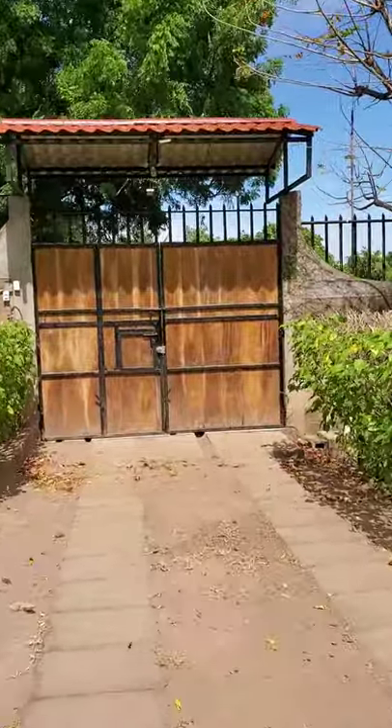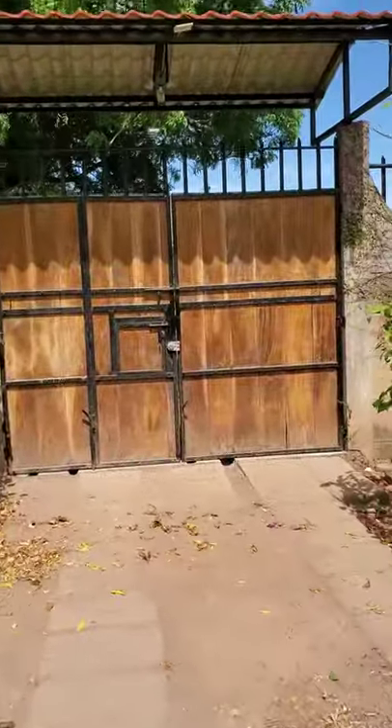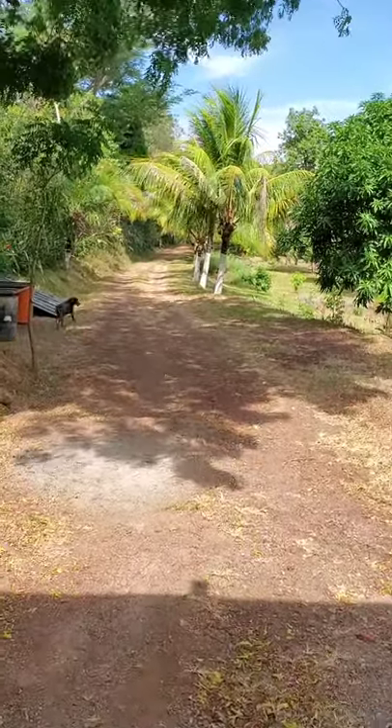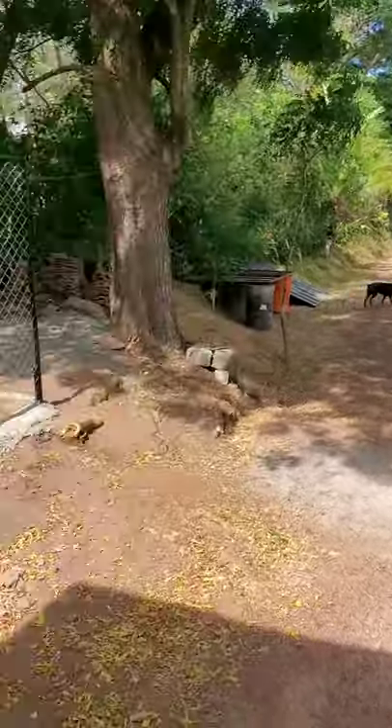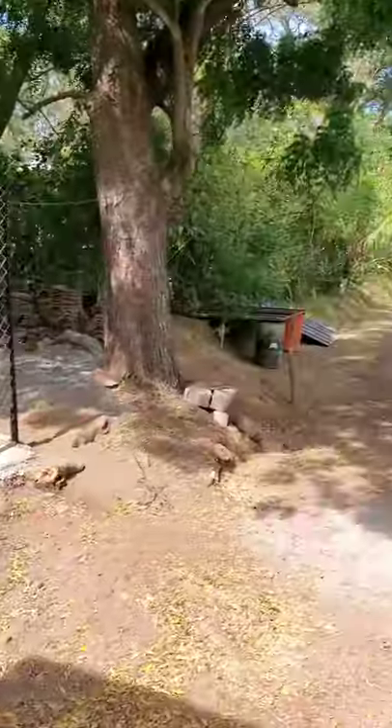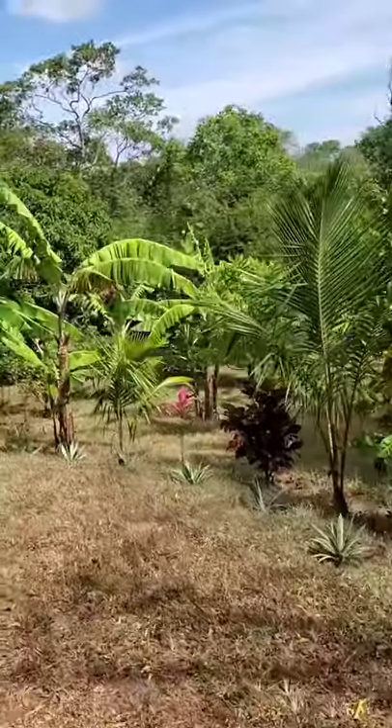We are going to take you to the front gate. This is basically the secondary gate of our property. Two of our dogs came out, which I love. This is a new kennel that we just created for some of our dogs.